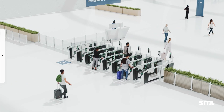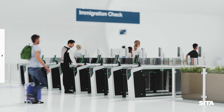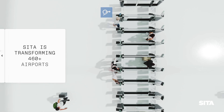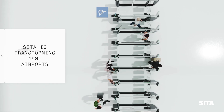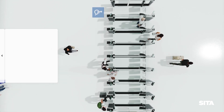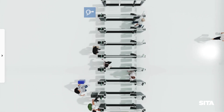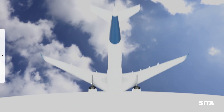Even when faced with high traveller traffic, for travellers, the process is simple and intuitive. Zeta biometric technology is already transforming over 460 airports, delivering the future of biometrically and passenger-friendly enabled travel, including those of land, sea and air.